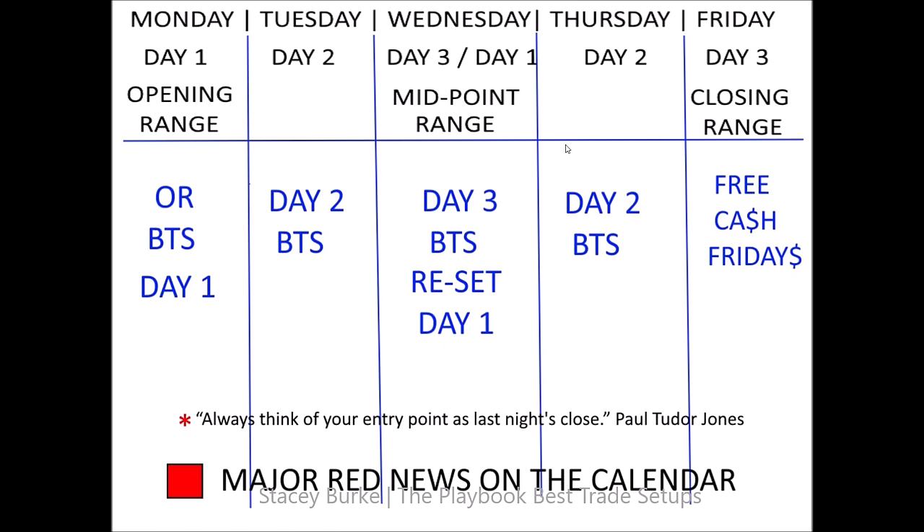It's important to understand that Monday is the opening range, Tuesday day two typically expands the range. We can have signal days — inside days, first red days, first green days. We can get three days of breakout traders in the markets. By Wednesday we have our midpoint range, which can reset for a continuation, a trend trade in the second half of the week, or reversal opportunities. The market may also be coiling between the opening range high and low for an explosive reversal or trend trade heading into the back side of the week.